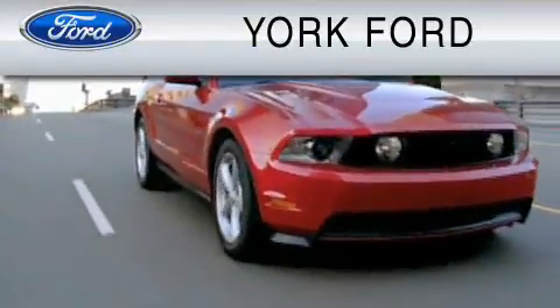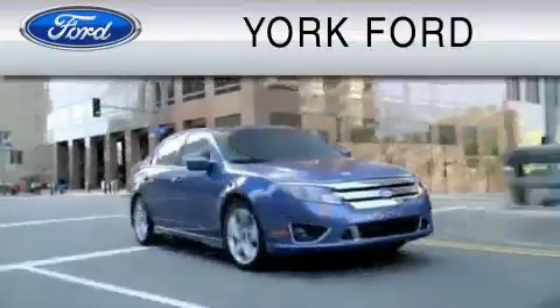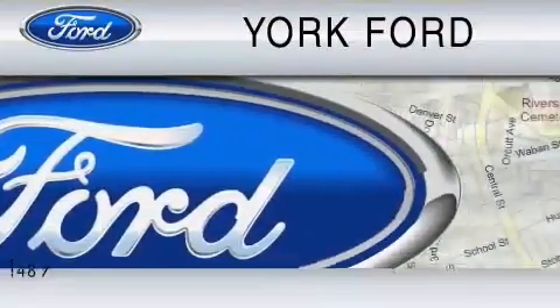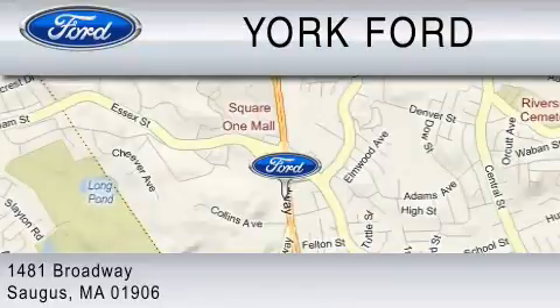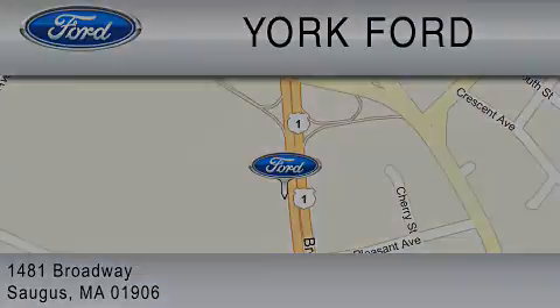York Ford is dedicated to do everything possible to ensure that the experience you have selecting your vehicle is as pleasant as possible. We are located at 1481 Broadway in Saugus.